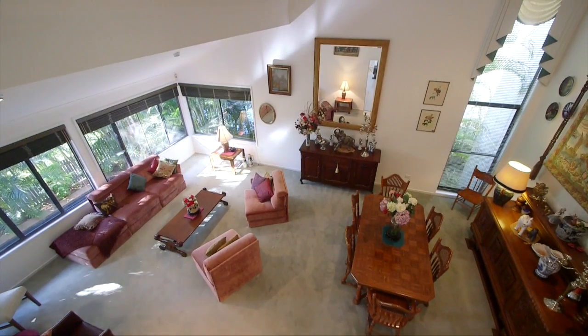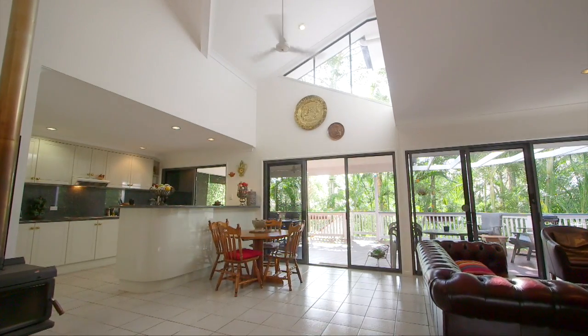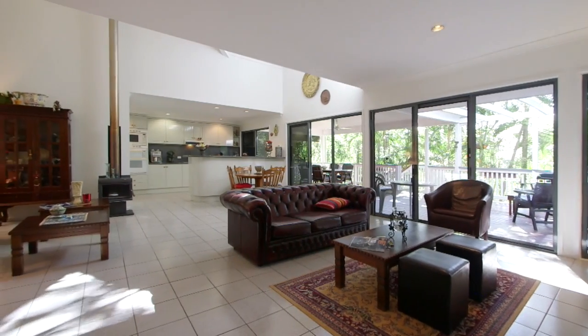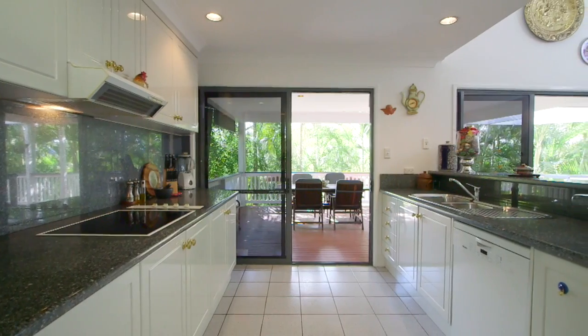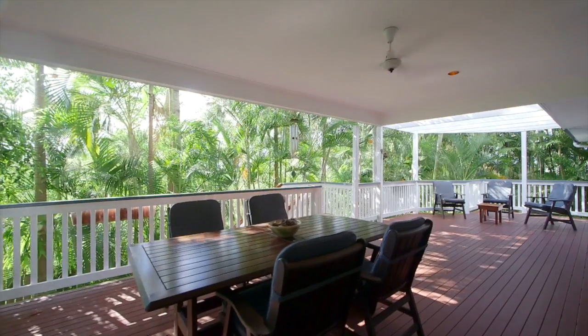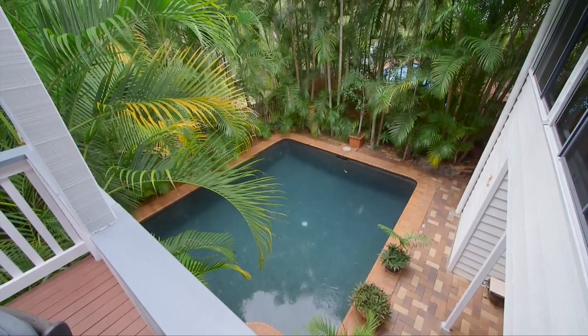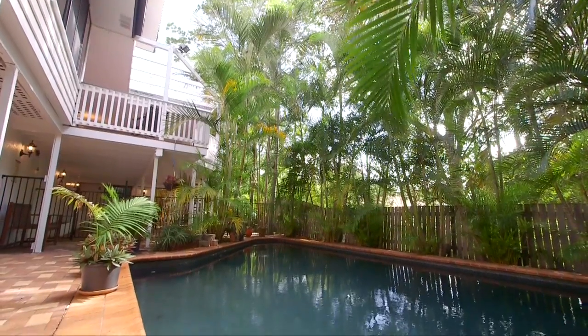Towering ceilings along with numerous windows add to the feeling of space. The open plan design effortlessly connects the kitchen, dining and living areas, flowing to the spacious and private rear deck and overlooking the sparkling in-ground pool — the perfect location to sit and unwind or entertain family and friends all year round.